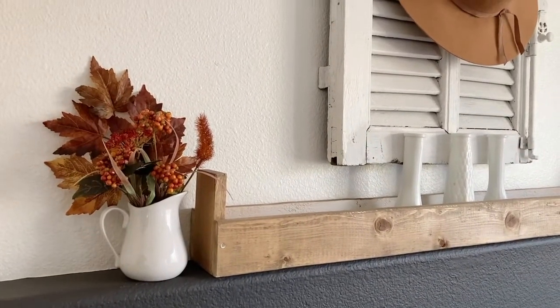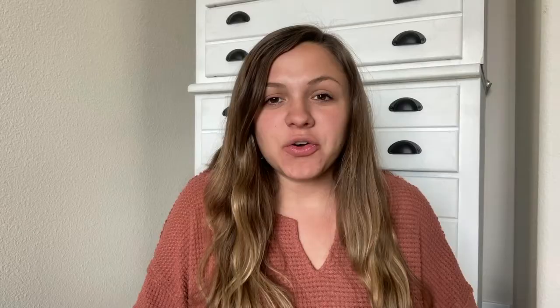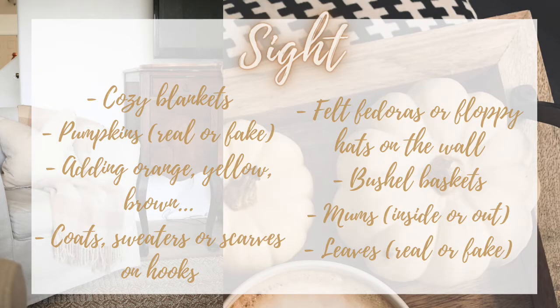So it's one thing for your home to look like fall, but today we're going to talk about how to make your home feel cozy for fall. We're going to talk about some ways to incorporate all five senses into your home so that your home really feels like fall, which creates a lot of that nostalgia and memories that come along with the seasons. The first sense, and the one that gets the most attention, is sight.